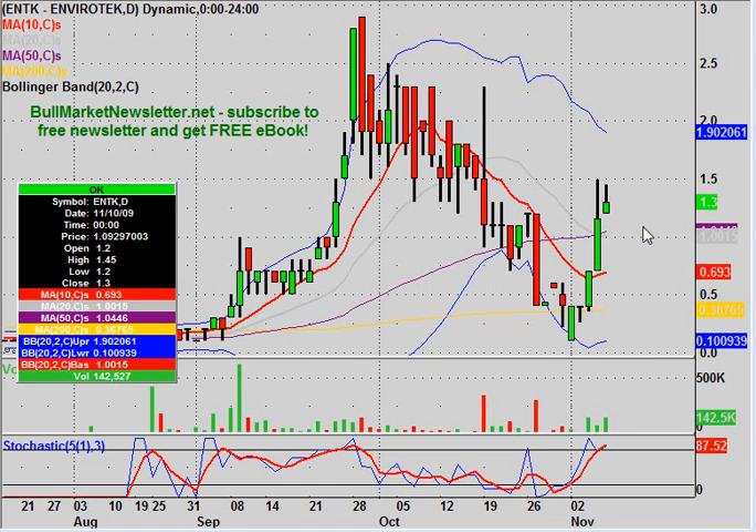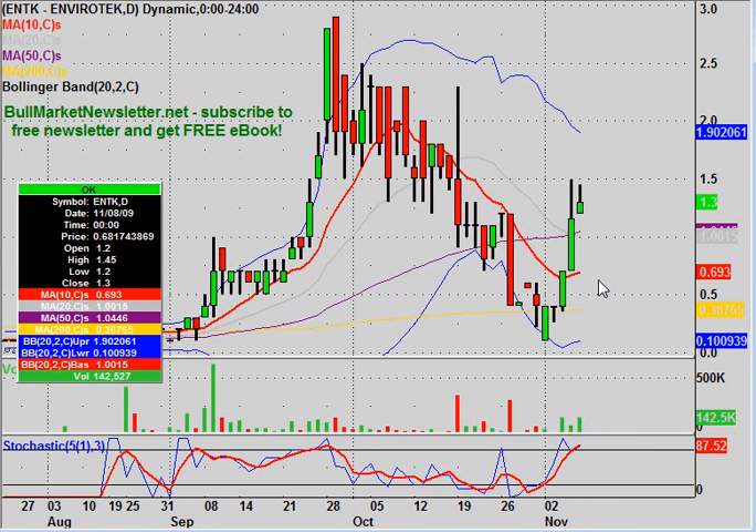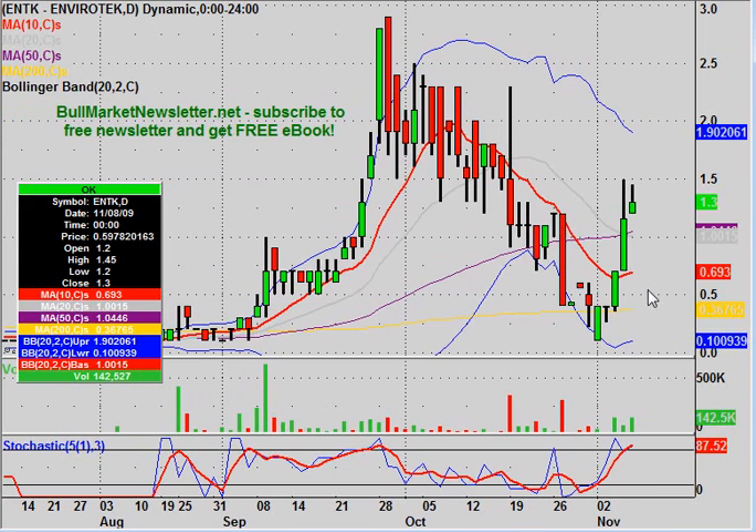Hey, it's ClayTrader, and this will be a video chart on ENTK, EnviroTech. I wanted to do this one because it's kind of an interesting chart. I started to get some requests on it, and I'm pulling it up — I can see why. Nice little bounce going on here, and it's been getting some good volume.